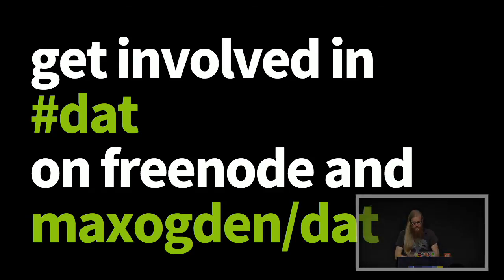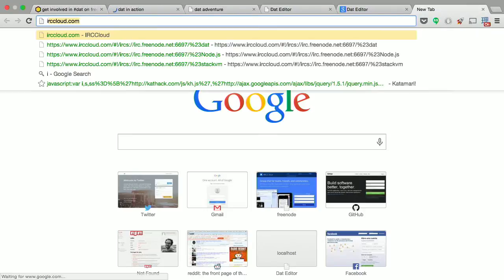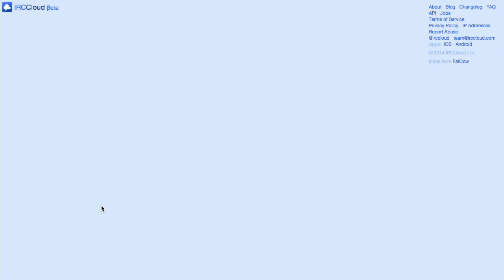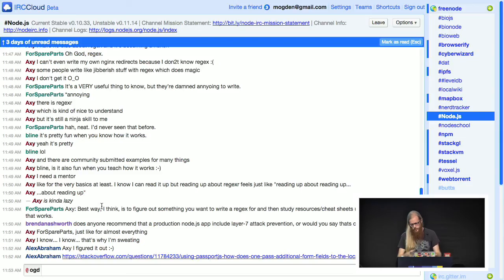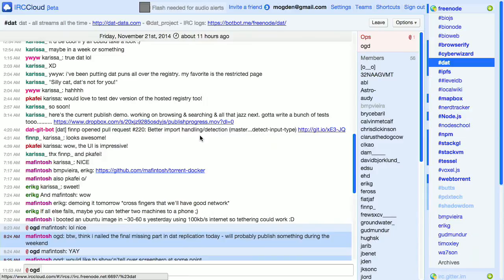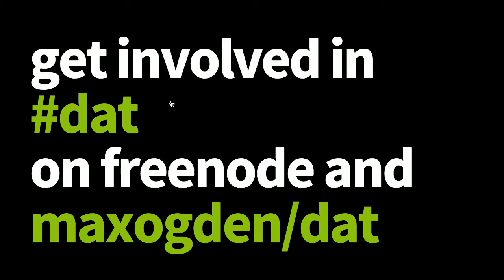Our project is fully open source. We're really active on Freenode — I really like this app called IRC Cloud, which is free to try or five bucks a month if you want to stay logged in all the time. The DAT IRC channel is where we do most of our development, linking to modules, and talking about stuff. The DAT repo also has a lot of docs and good getting-started tutorials.